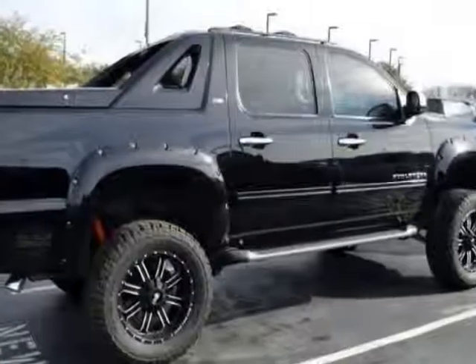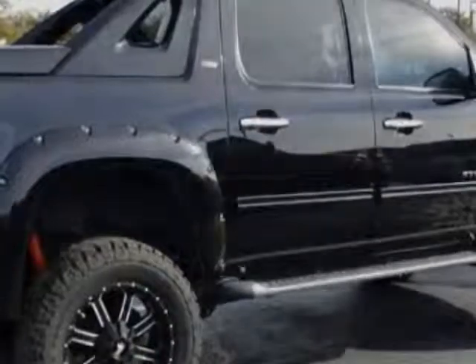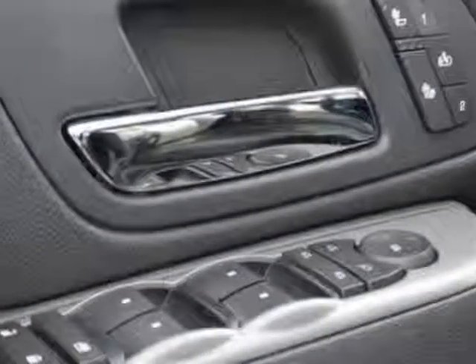Call 888-817-5744 or email our friendly sales staff today to schedule a test drive.